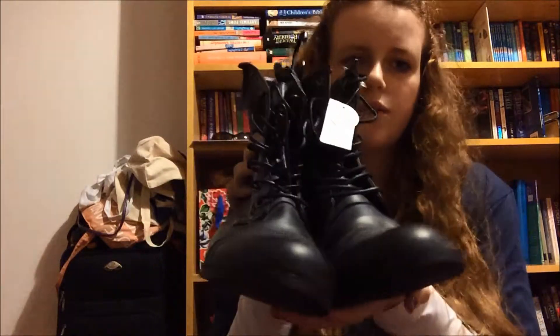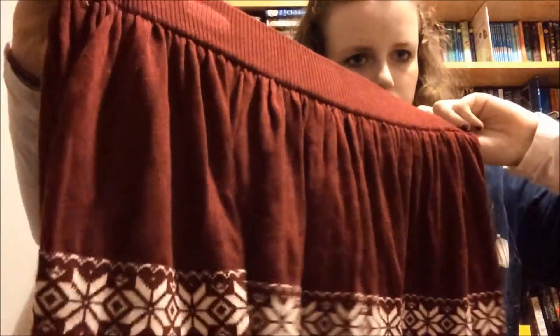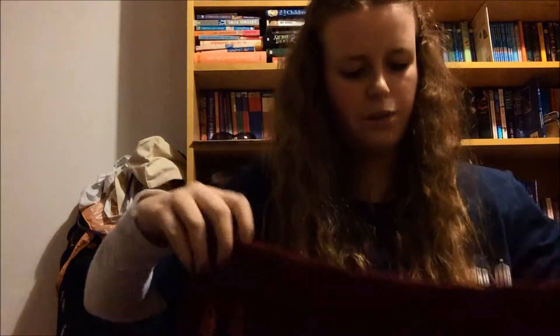And I just thought these were really cool — it's this Christmasy skirt. It's got little reindeer on and this maroon colour is like my favourite colour to wear at the moment. It's got a stretchy waistline, it looks massive, and it's fleecy. It looks like it's going to be super duper warm and I'm really excited to wear it.